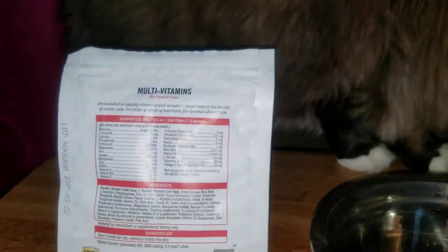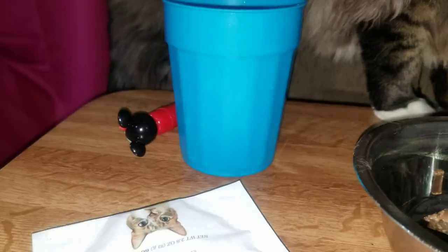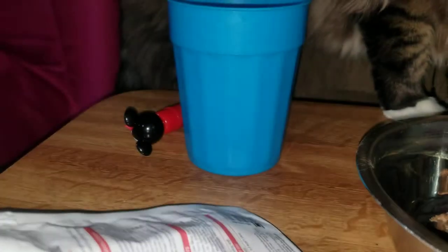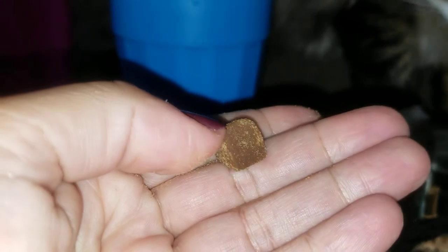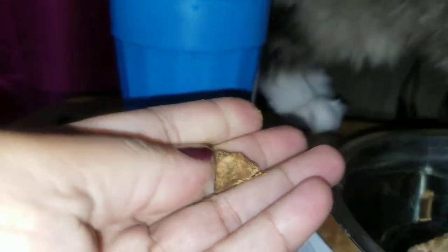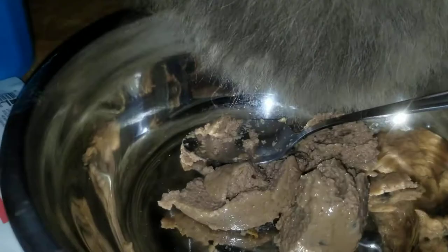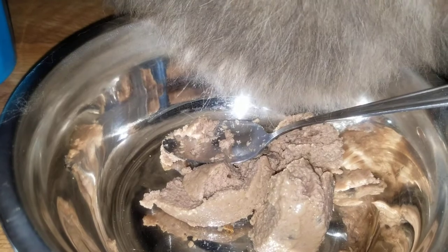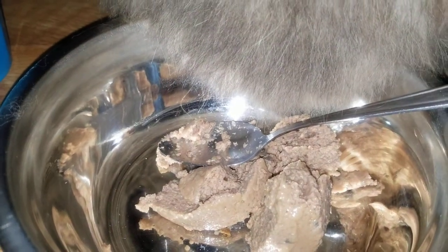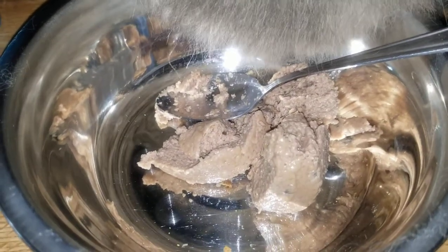Since he's eating his vitamins — you can give it to your cat whole, or you can crush the vitamins. It's really soft, so you can begin to crush it with your hand and mix it into his food real good, if he doesn't want to eat the whole vitamin. Just a quick update on that.